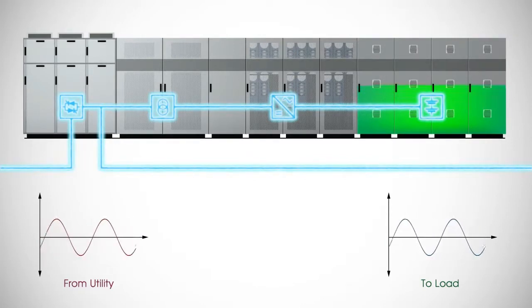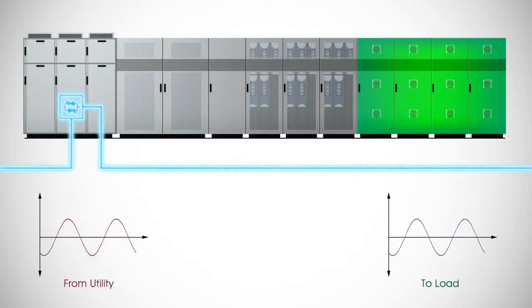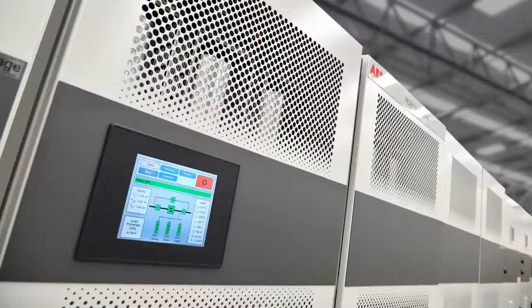When the sag or outage is over and the PCS100 MV UPS judges that the utility is stable, it will synchronize with the utility and transfer the customer's load back to the utility.